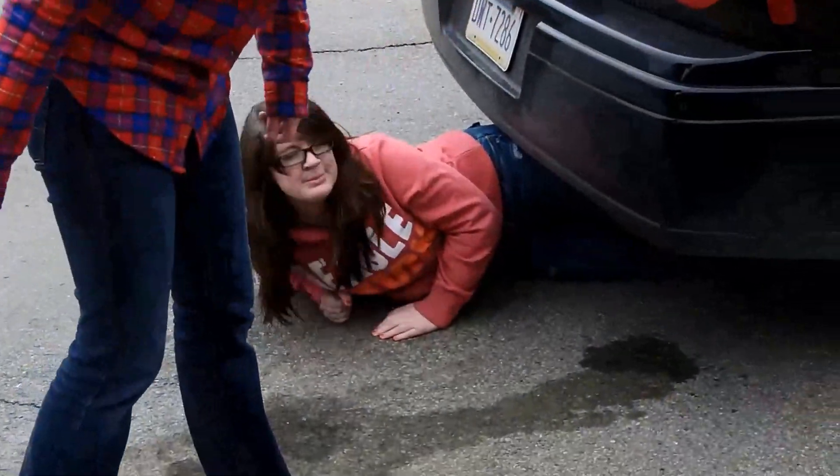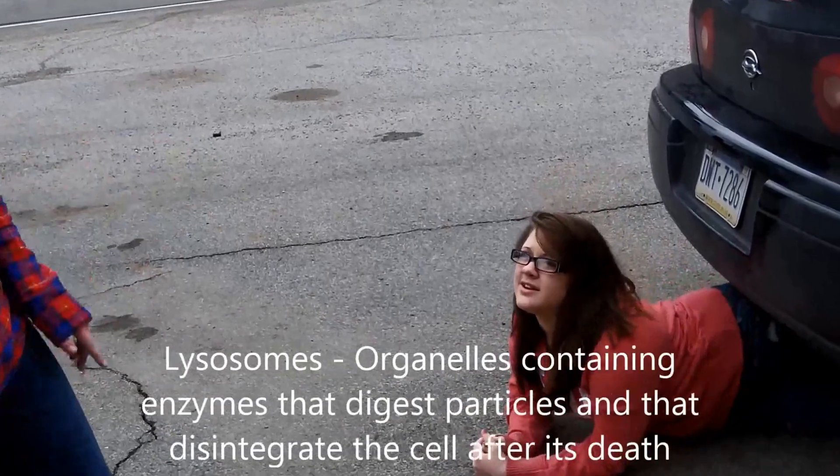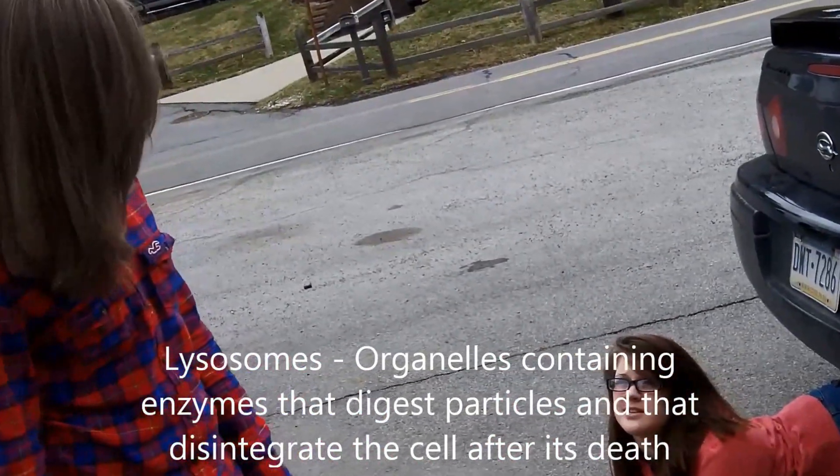What is this? The tailpipe? It's weird. What does it do? It releases all the unwanted and bad stuff. So kind of like lysosomes — it releases all the unwanted and broken-down stuff.